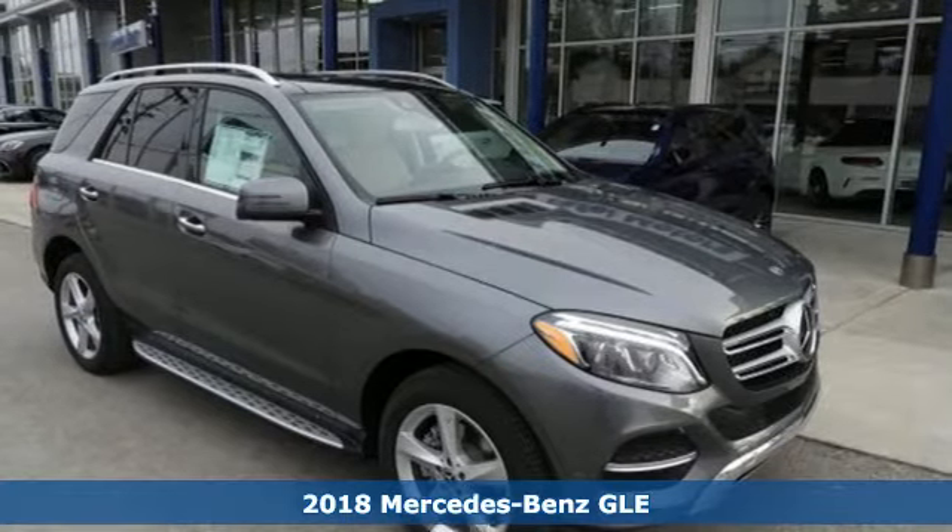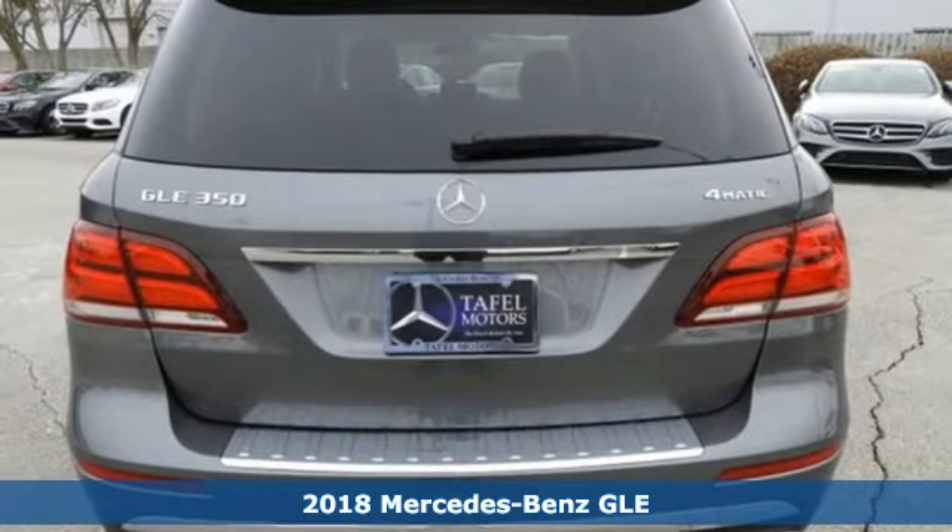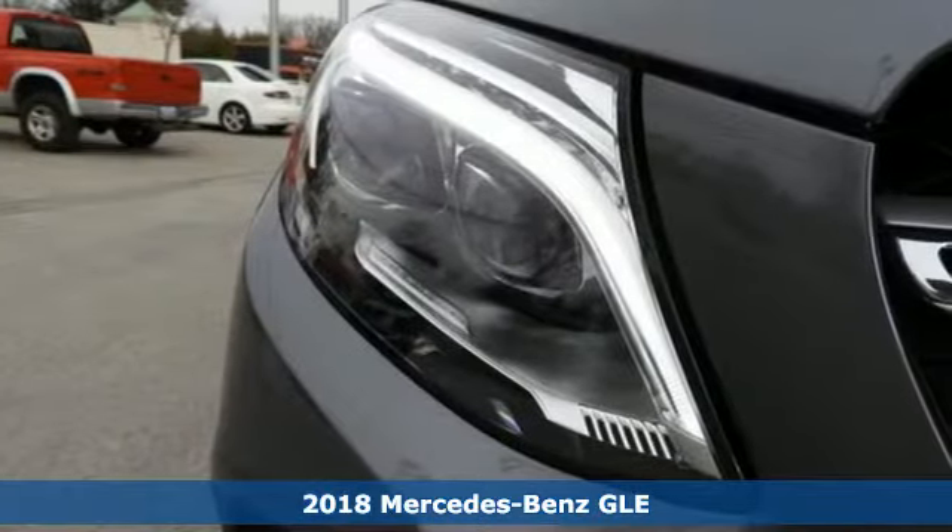It's a 2018 Mercedes-Benz GLE. Whether you've reached the top or are on your way there, this is the premium sport utility vehicle for you.